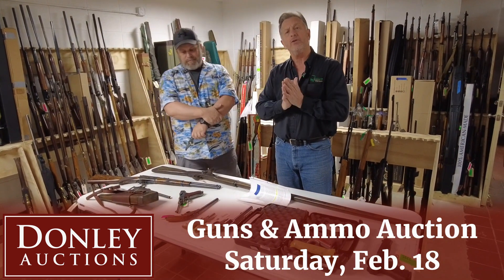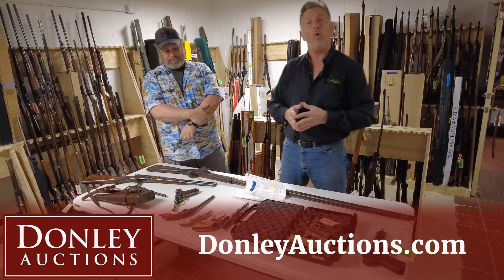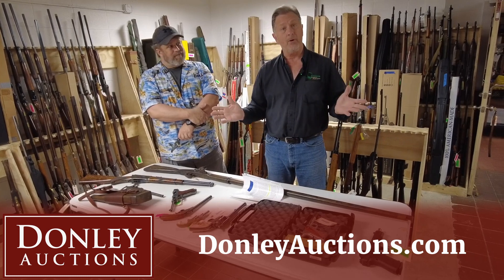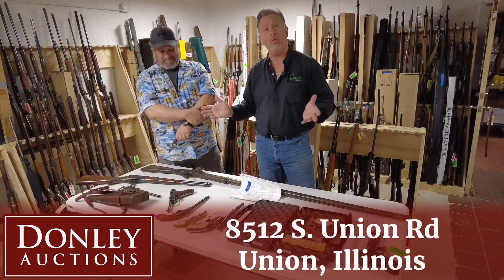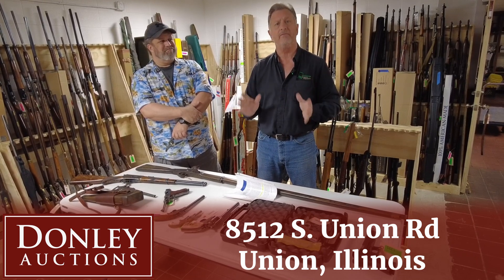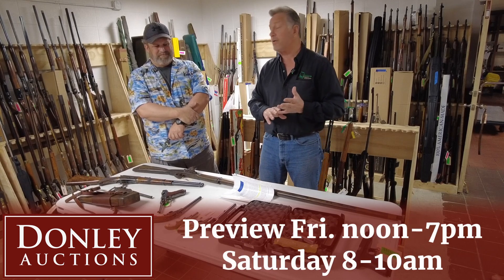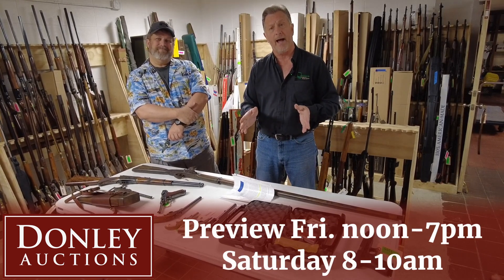Now, you can buy online — go to DonleyAuctions.com — or you can come in person. We're going to be here all weekend, and there's something you really don't want to miss. It's a fun event. We have viewing at 8 o'clock in the morning, 8 to 10. The auction starts at 10 o'clock.